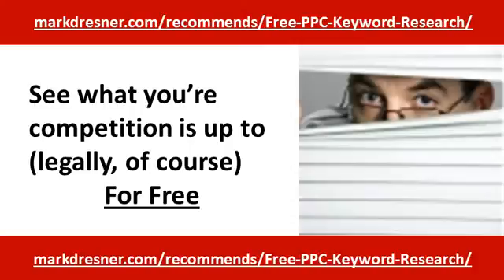Rather than trying to reinvent the wheel, you can snoop around and see what's already working for competitors — and what's not working too. You'll dig into their Google Pay Per Click campaigns to find out exactly what keywords they're using. Using this tool, I discover how much competitors pay for keywords, and how effective the ads are based on where they place in Google.